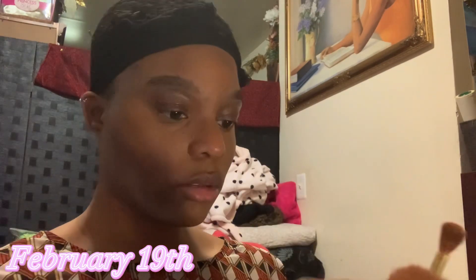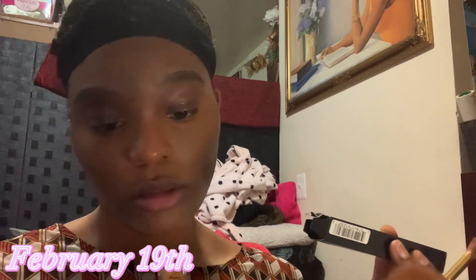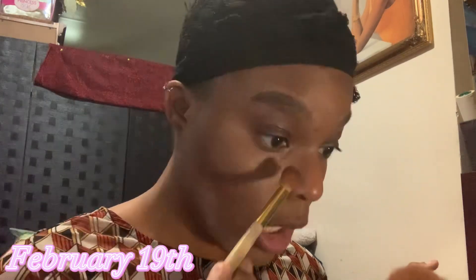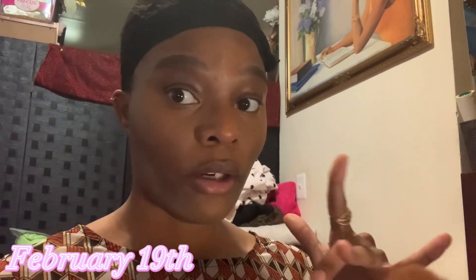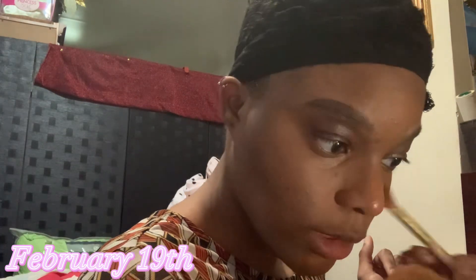It's the NARS radiant creamy concealer and I'm in the shade Truffle. To me this concealer is not a lighter concealer — which I probably should be doing — but it is what it is. It's close to my skin tone, like my foundation tone. I've been trying that technique, and the way they said to bake and set your concealer has just been working with my skin.